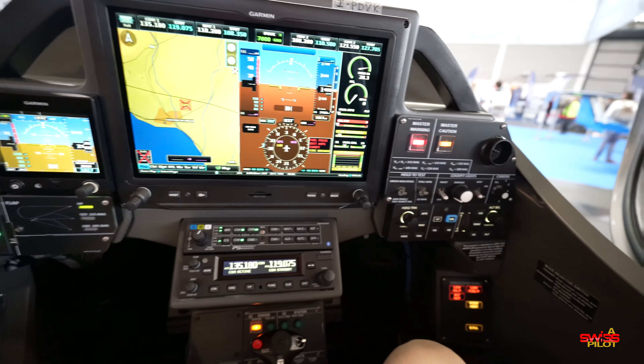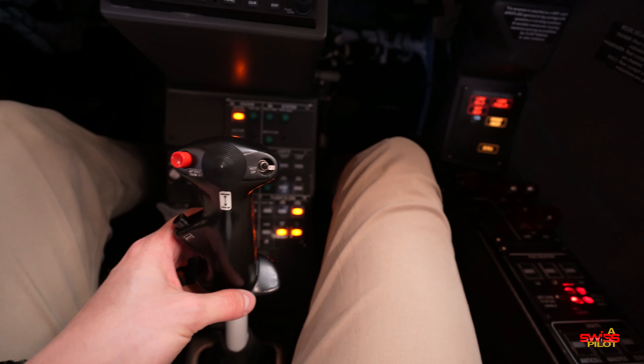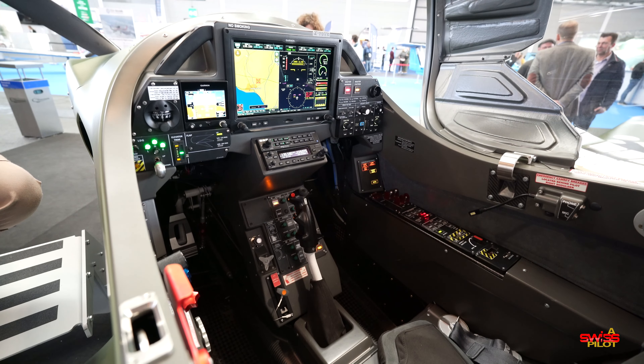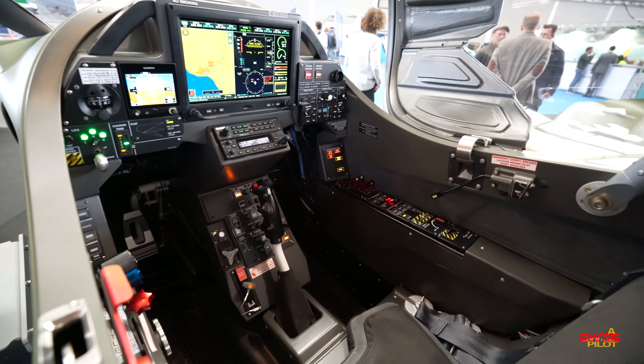How cool does this cockpit look — all Garmin: G3X Touch in the center, Garmin autopilot, G5 backup. I love the military appeal of all the switches. A neat feature is a toggle switch in the back of the plane letting you configure the cockpit: solo mode, passenger mode, or a trainer setup where the student's inputs are fail-safe — for example, the gear will only retract if both gear handles are moved upward.